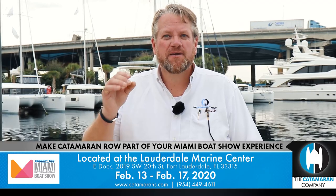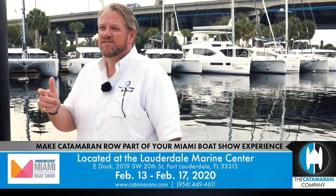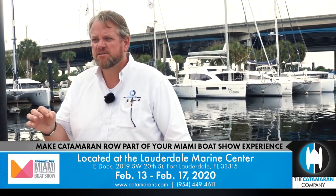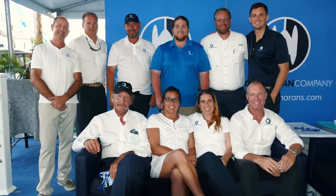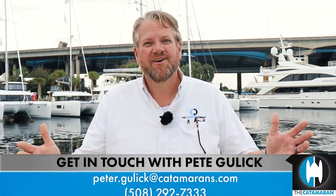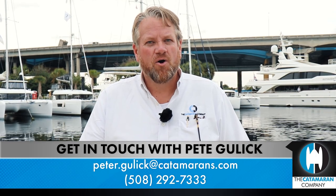People that want to buy good stock, clean ownership, a boat that is able to sell cleanly in the United States — this is the location to do it. Make catamaran row part of your boat show experience. It's the second week of February; take the time to drive up to Fort Lauderdale and see this location — you will not be disappointed. Any one of my associates is excellent to help you, but I'm a lot of fun, so give me a call. Reach out; I make appointments beforehand. Hope to see you there.